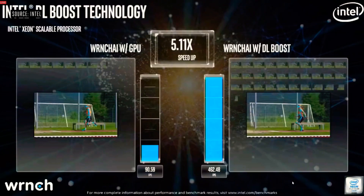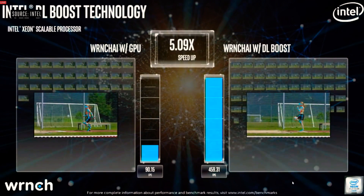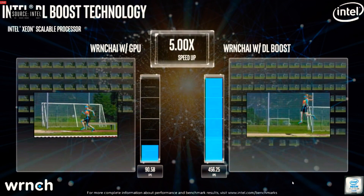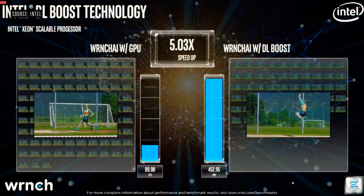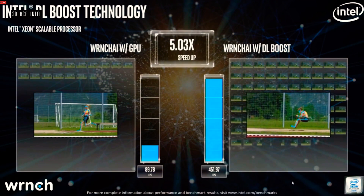We've been working with Intel engineers to see what Xeon processors could do for Wrench AI. Here are two systems running Wrench AI, both tracking human movement in the same video. With our current solution on a GPU, we're inferencing around 90 frames per second. But on the Cascade Lake platform optimized with Intel DL Boost, we're inferencing at 450 frames per second — which blows my mind.